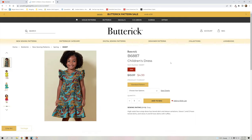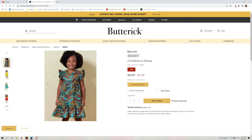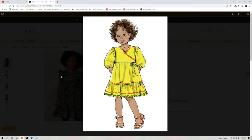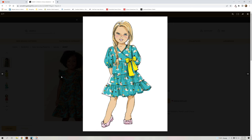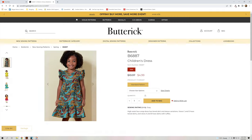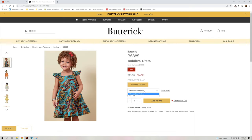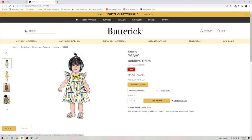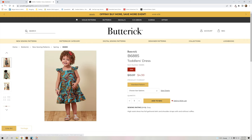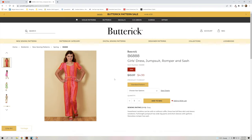Then we have a couple of kids' patterns. B6887 — that is really cute; I like the tiered dress version too. It comes in girls sizes 2 through 6. Then there's a toddler's dress in the same style, going up to size 4.